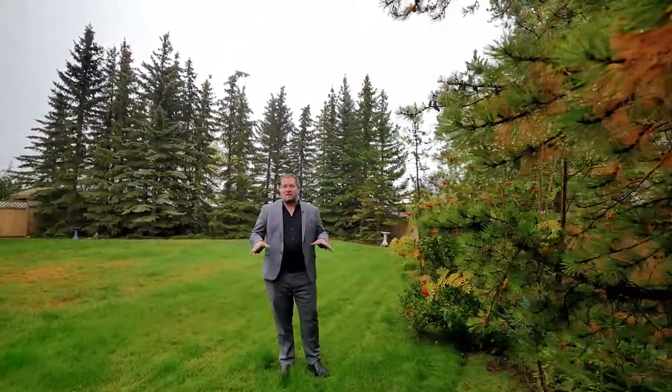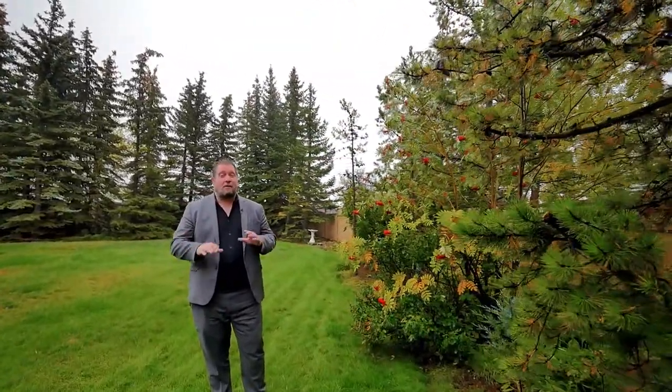For more information on 323 Hawk Hill Place or other fantastic properties, you can reach me on my cell phone at 403-613-6359. Alternatively, you can reach me through my website at thecalgaryrealestateguide.com. Thanks for watching.